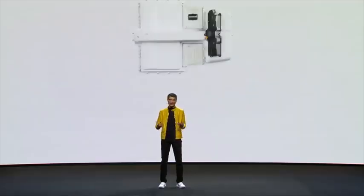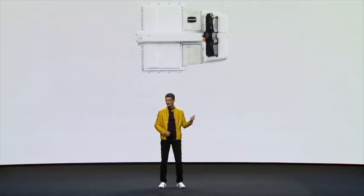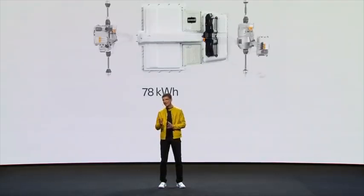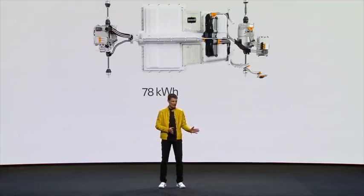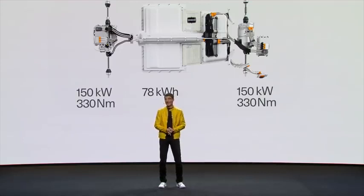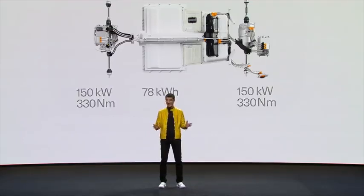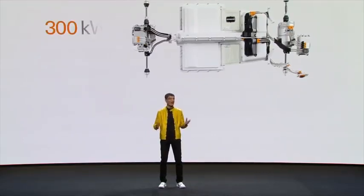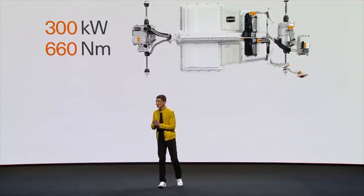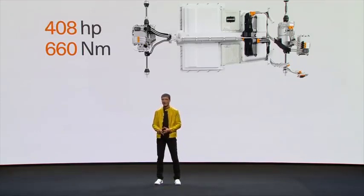Let us take a look at the complete drivetrain and the figures. Here is a long-range battery with a 78 kilowatt-hours capacity. There is an electric motor in the front and an electric motor in the rear, each 150 kilowatt and 330 newton-meters. That is a total of 300 kilowatt power and 660 newton-meters of torque — 408 horsepower in a Polestar 2.